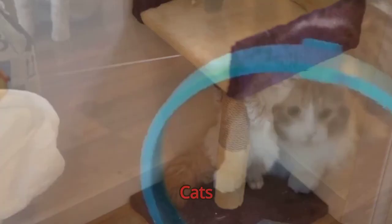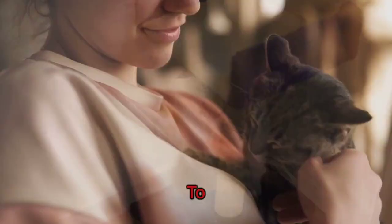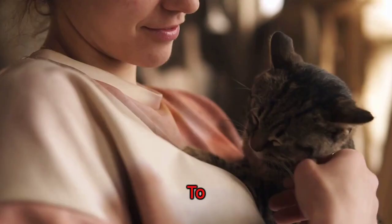Cats love to scratch. Provide them with scratching posts to keep their claws healthy and protect your furniture. To ensure your cat's health, regular vet visits are a must. This can help detect any potential health issues early.